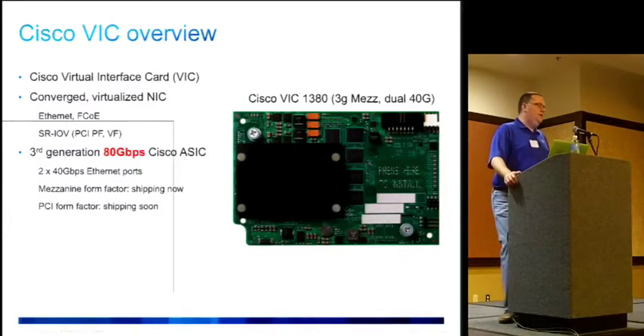A quick overview of our device: we have our own NIC called the VIC — Virtual Interface Card — a converged, virtualized NIC. It supports Ethernet, FCoE, and a variety of other things. It's fully conformant with SRIOV, so it has PCI physical functions and virtual functions.